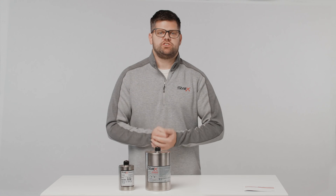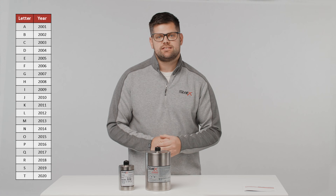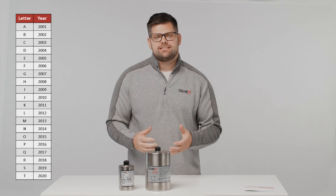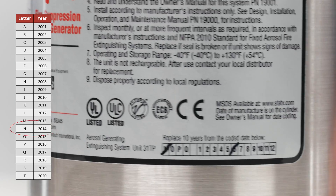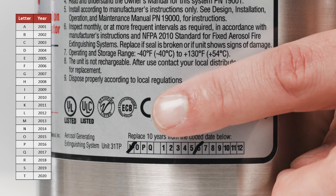Generators made prior to January 1, 2020 will have a label with the previous style date code that consists of a single letter for the year and numeric digits for the month. In this example, the label shows N for the year and 6 for the month, meaning this generator was shipped in June of 2014.